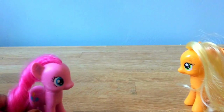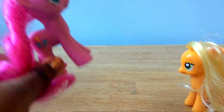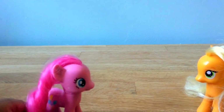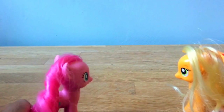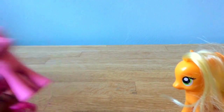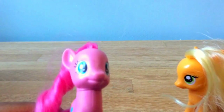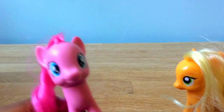Hello everyone and welcome back to another video. It is me Pinkie Pie and Applejack here to do a My Little Pony toy review. Remember when we did the egg hunt and we won? We got the big surprise egg — it's a My Little Pony toy review. Happy Easter Monday! I hope you had a wonderful Easter yesterday and are enjoying Easter Monday today.